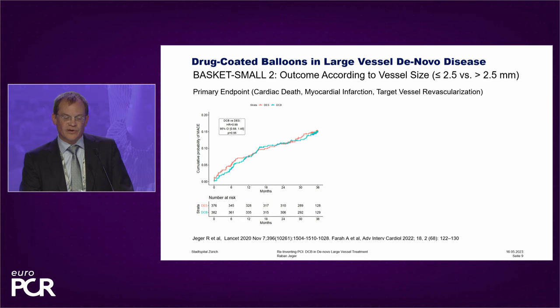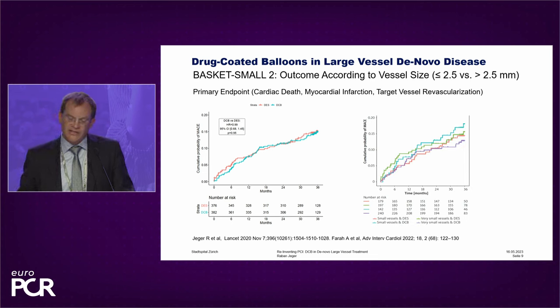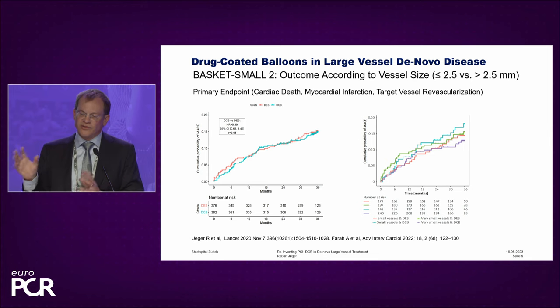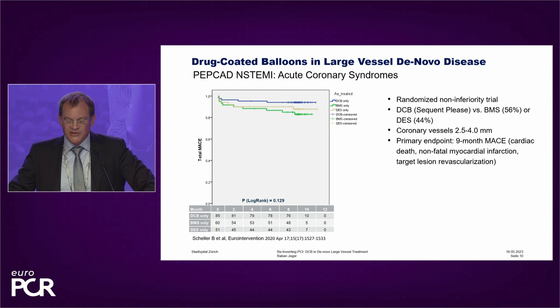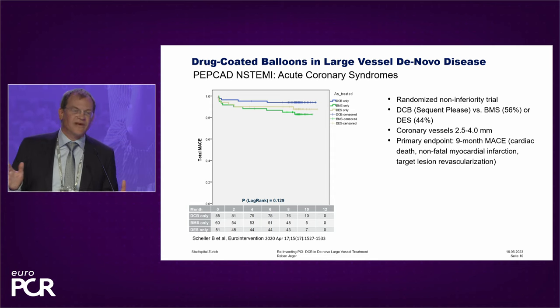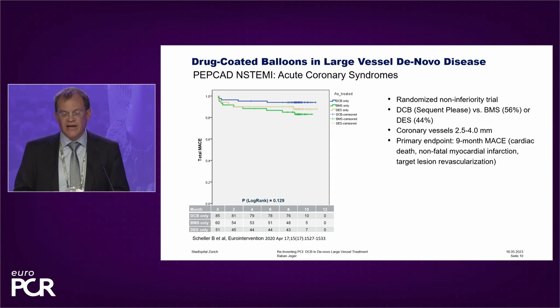I start with the BASKET-SMALL 2 trial, which was a trial in smaller vessels that showed non-inferiority between DCB and DES over three years. We did a subgroup analysis in very small and not-so-small vessels, and the result is exactly the same — no sign of problem with larger vessels. The next trial is PEPCAD non-STEMI, the trial of Bruno Scheller. The remarkable thing is that this trial included all vessel sizes from 2.5 to 4 mm, making it an all-comer trial in acute coronary syndromes.